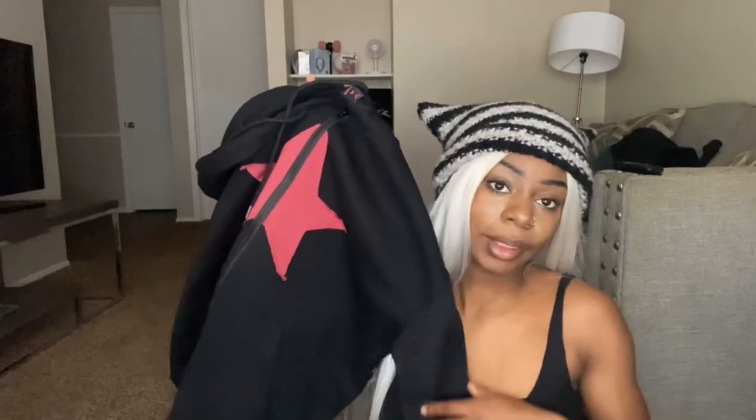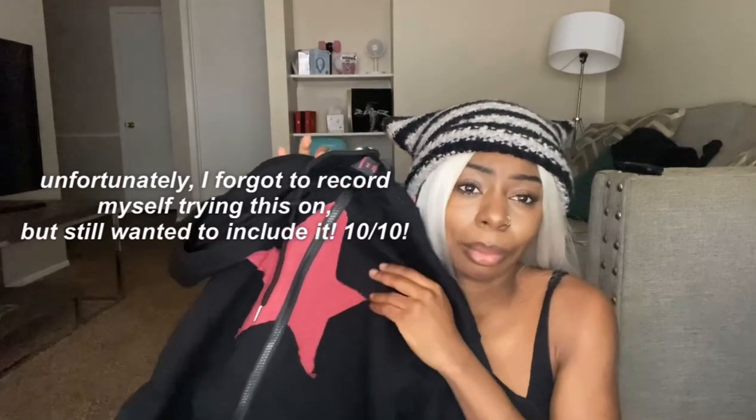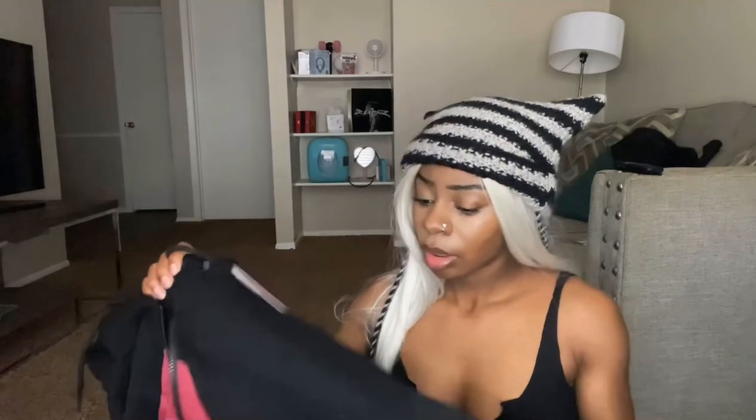Last but not least is this hoodie — this black and red hoodie. It looks kind of pink on camera but it is red. The zipper is pretty nice. It's very soft. I feel like it could keep you warm in the winter, though I still feel like it is a little thin. But it can keep you warm most definitely.